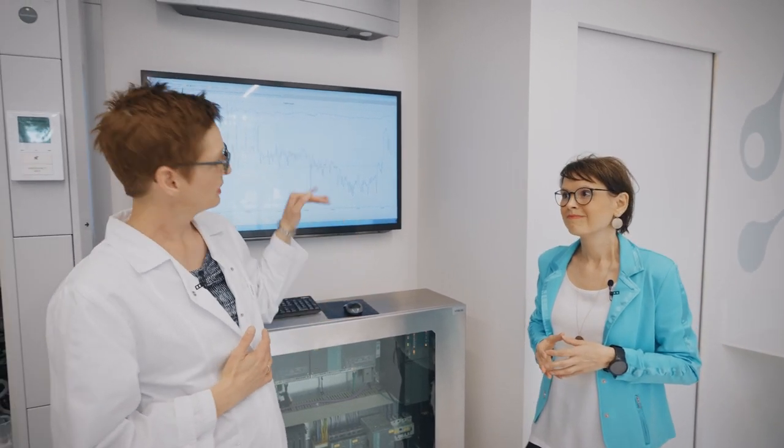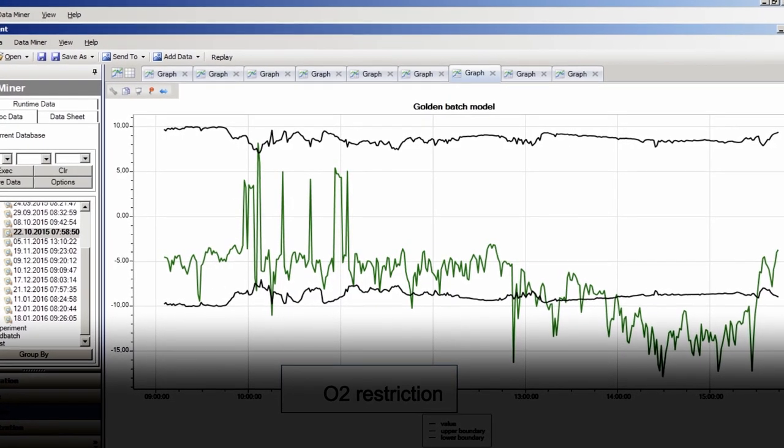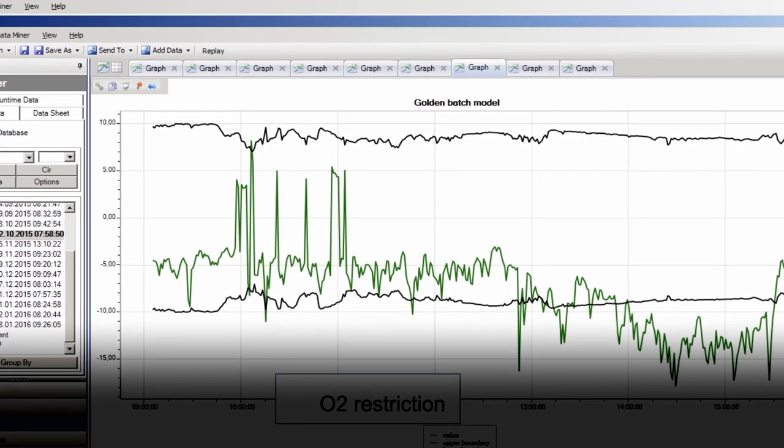For instance, you see here a process control chart. At one point in time, the process hits the control limit, triggering an alarm. This is the point where we can actually perform counteractions to get the process back on track, saving time, material and costs. CIPAT is CFR Part 11 compliant. This means we can implement it in manufacturing and, of course, also in process development, where we can optimize the process.